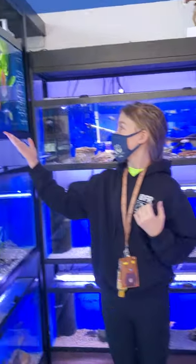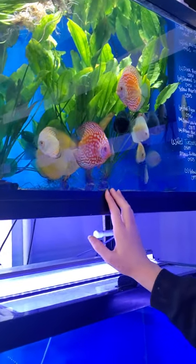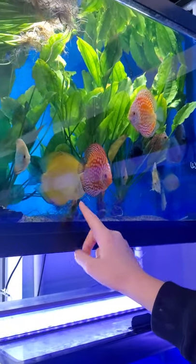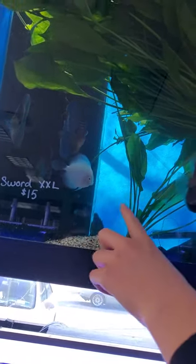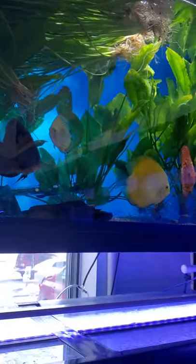Hello everyone, and we're going to start off this tour in the cichlid section of Fences Kitchen over here. Beautiful, beautiful discus. That one is definitely my favorite, but that one is so large. There's also some over here. I think that one is a Snow White discus. That's really pretty.